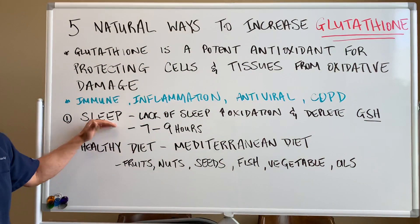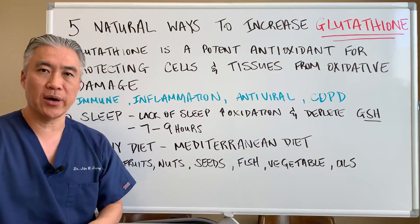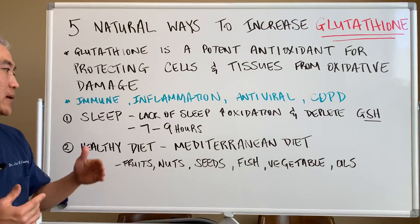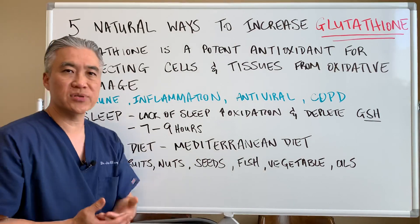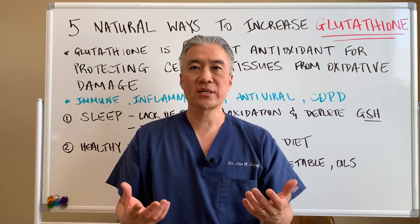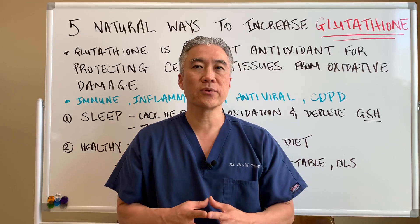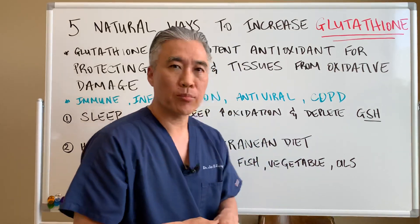Number one: sleep. Lack of sleep will increase oxidation and will deplete glutathione. It's important to get, for most people, seven to nine hours of proper sleep. I've made videos on sleep, so I'll go ahead and link that below. But in order to get proper levels of glutathione, you have to get proper sleep.